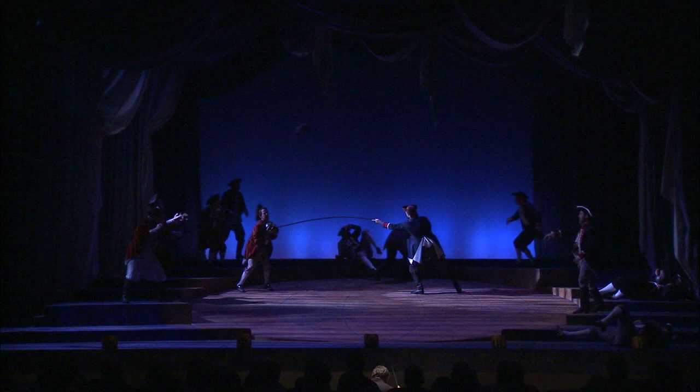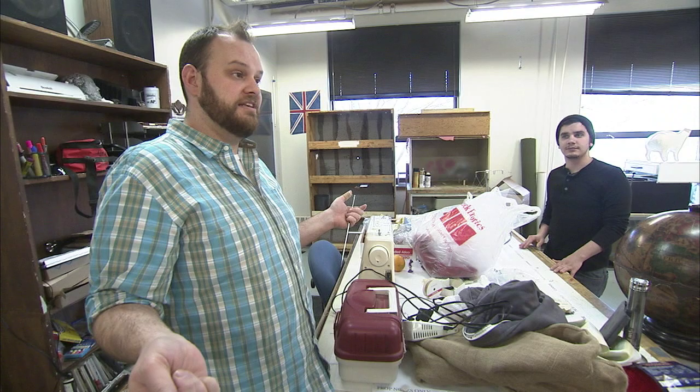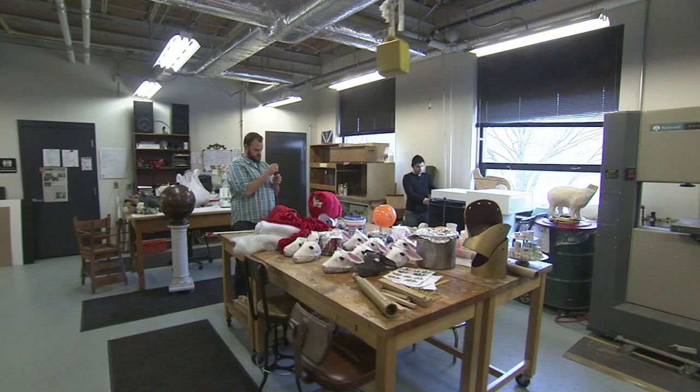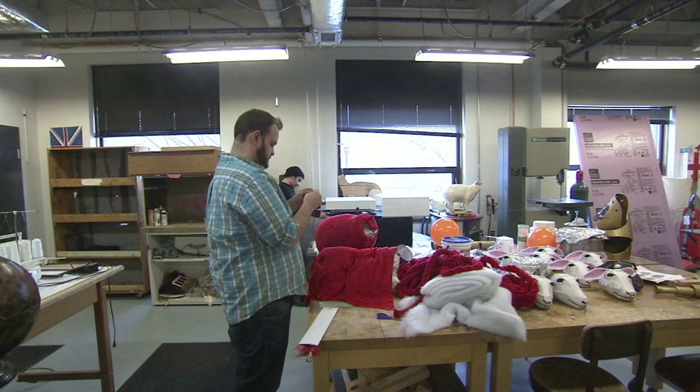We are really, really fortunate to have this space because so many theaters don't have a space like this — they have maybe a closet. We have a whole room full of tools and table space, which is really awesome. We are very blessed at the Johnny Carson School of Theatre and Film.